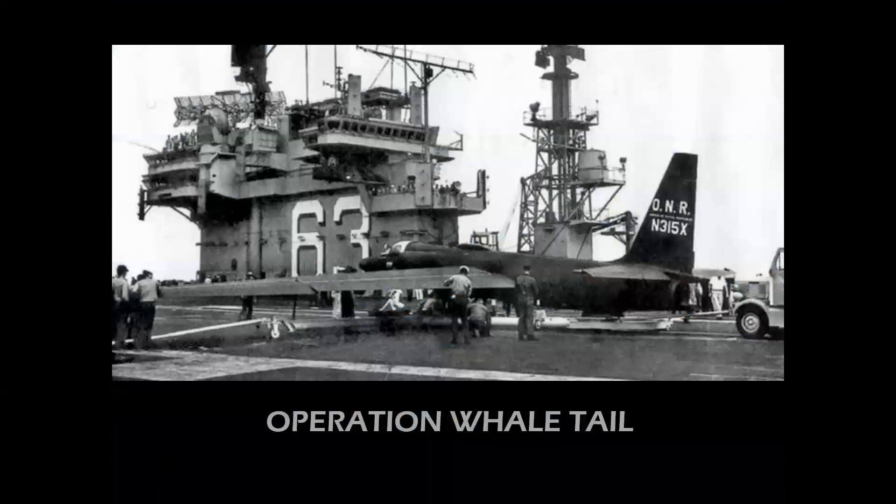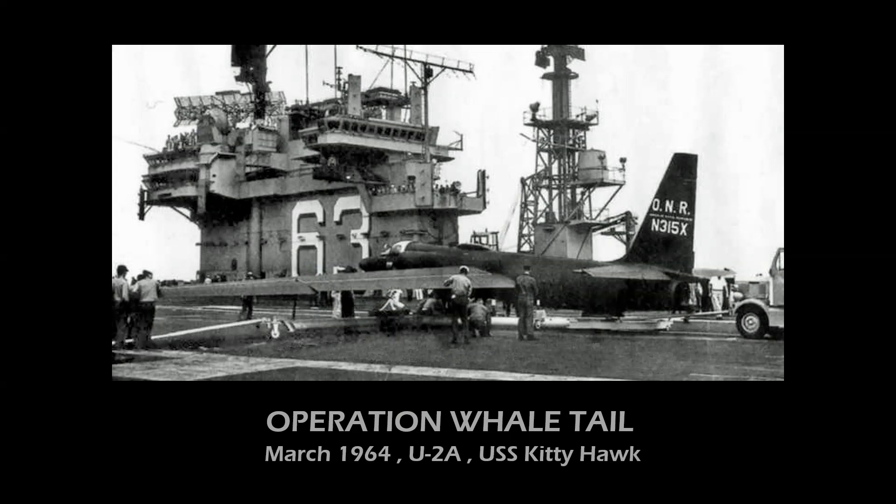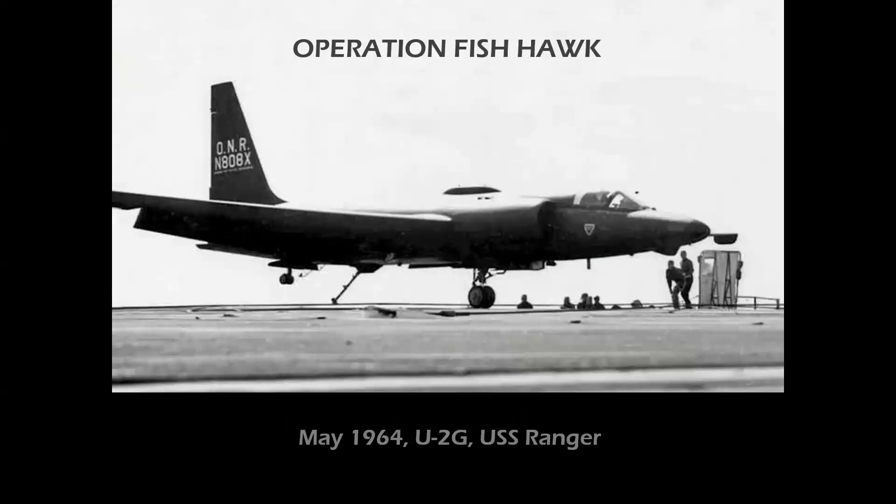Operations began with Operation Whale Tail aboard the USS Kitty Hawk with a U-2A in March 1964. There were problems — it was very dicey getting the airplane down in the allotted distance, and there was damage to the left wing on one landing. So Lockheed, under the guidance of Kelly Johnson, reinforced the structure, redesigned the tail hook, and added spoilers to the airplane much like a sailplane. They tried again on the USS Ranger with a U-2G, and this solved the problem. Operation Fishhawk involved actual operational missions flown in the Pacific in 1964.